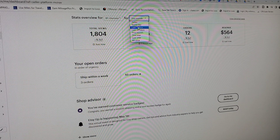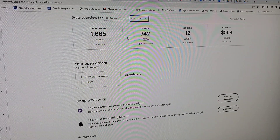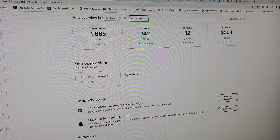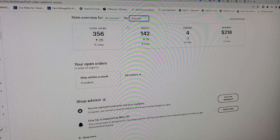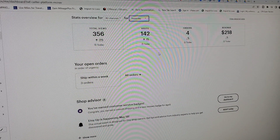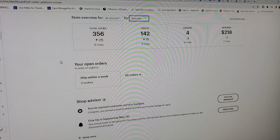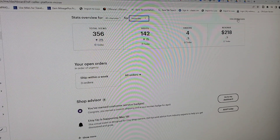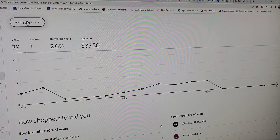Let me show you yesterday's numbers — the last seven days. Yesterday I had 356 views, I got 142 visits to my store, and I got four orders yesterday. I made $218 just yesterday. I am so excited because things are working in my favor like I told you guys. Let me go to the statistics so you can see what I made last month.